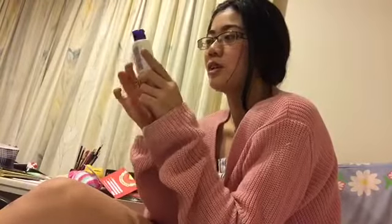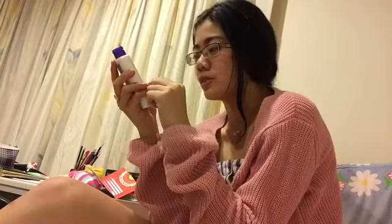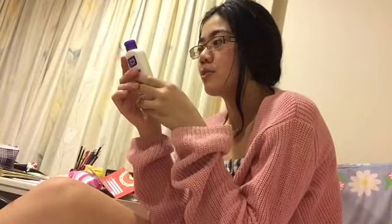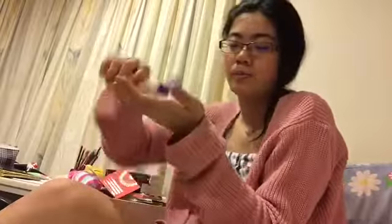The second product I'm using is the Clean and Clear Essentials Moisturizer — I normally use Nivea but I left it at my friend's house. This one is oil free, won't clog pores, helps prevent pimples and blackheads, and moisturizes without greasiness. It's 100 millilitres by Johnson and Johnson. I pump it, apply it evenly all over my face and neck.